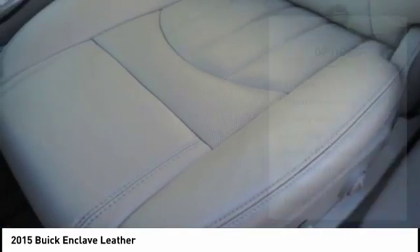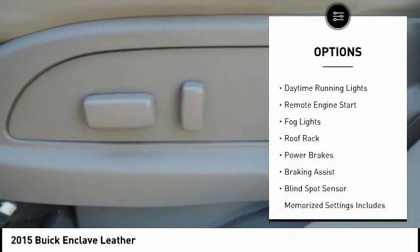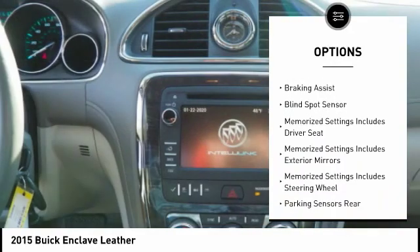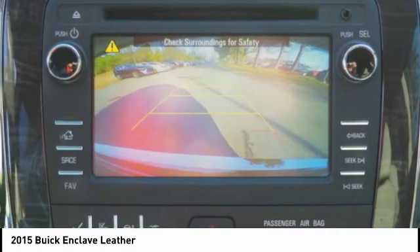Here are some of this vehicle's great options: roof rails, traction control, stability control, roll stability control, daytime running lights, remote engine start, fog lights, roof rack, power brakes, and braking assist.